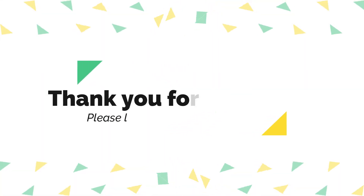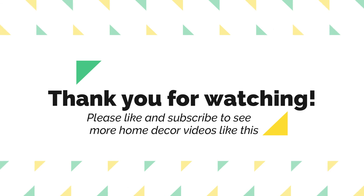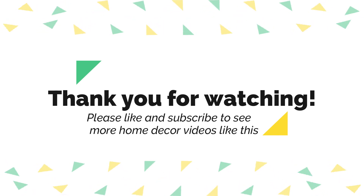Thank you for watching. Please like and subscribe if you would like to see more videos like this.